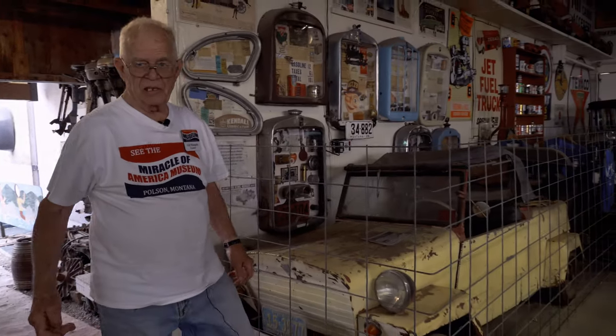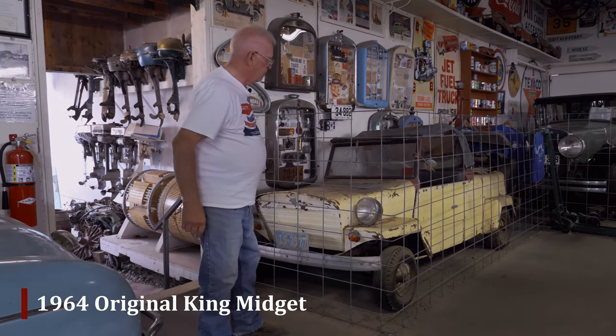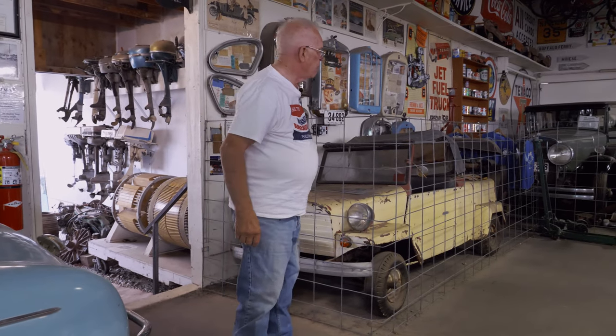Here we see a King Midget. How many King Midgets have you seen lately? 1964 — a real small one, but it was street legal. So that's not restored; it's as original. Some things we leave as original, and some we restore.